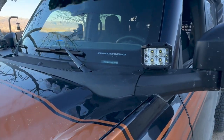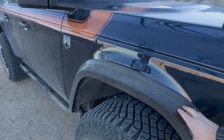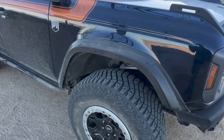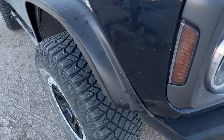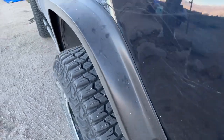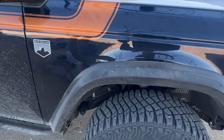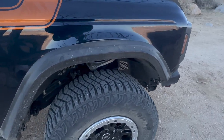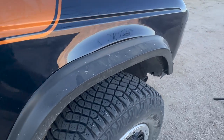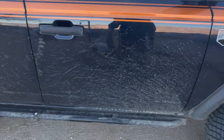Next up, we have these KBD fender flares. I have an install video on those as well. I'm not crazy about the fit and finish — I just threw them on before King of the Hammers and I'll be dealing with that — but they do open up the fender well quite a bit and give it a really good look. I like it. Just got to fix some fitment issues. They're $350 for all four, which is a really good price.